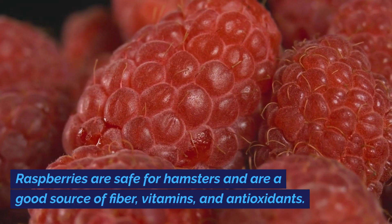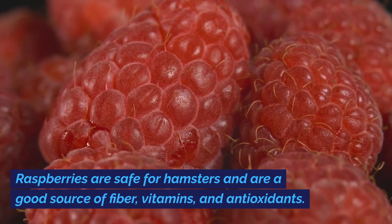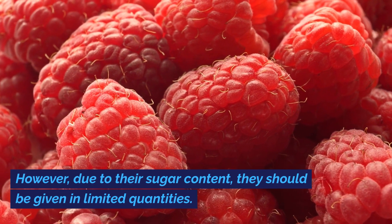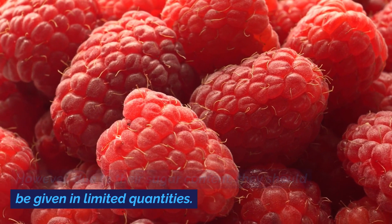Raspberries are safe for hamsters and are a good source of fiber, vitamins, and antioxidants. However, due to their sugar content, they should be given in limited quantities.